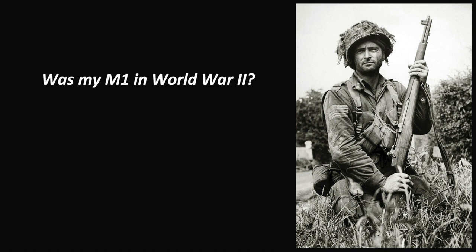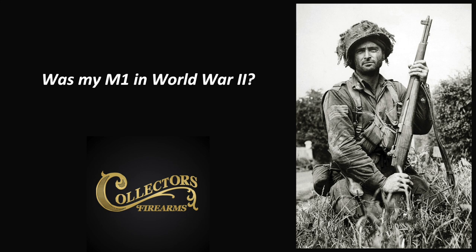Was my M1 in World War II? That might be the most frequently asked question about the Garand rifle, and the short answer is yes, probably. At least one part was.